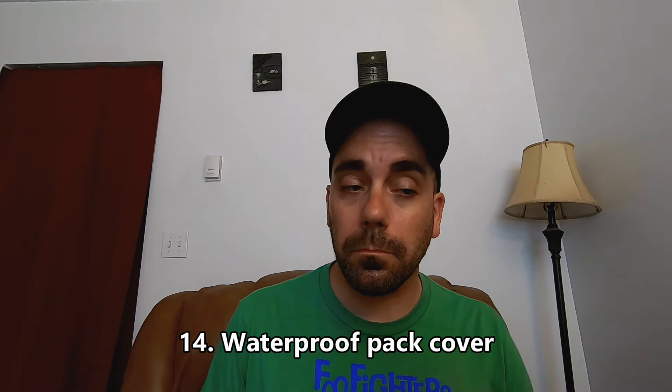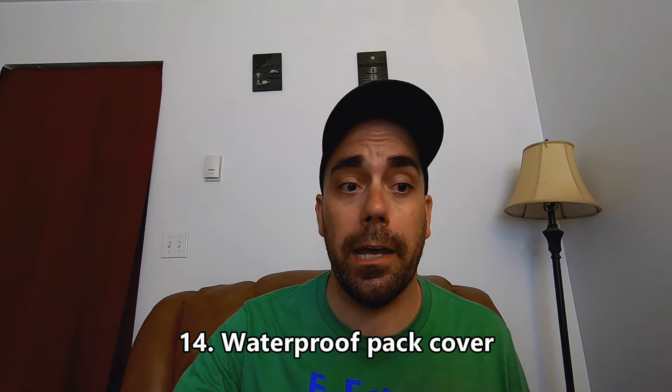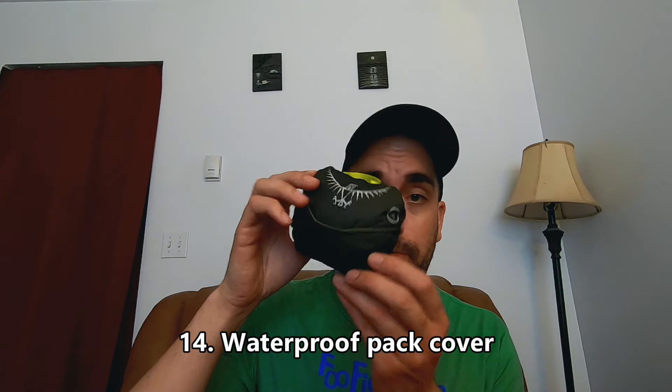Tip fourteen: bring a waterproof pack cover or a garbage bag for your bag if you don't want to spend money on a fancy pack cover. In tropical or semi-tropical countries you can get trapped in a downpour. If your bag isn't covered, everything gets wet. Also bring a Ziploc bag so you can put your passport, money, and phone in there to protect them if you get caught in a thunderstorm.